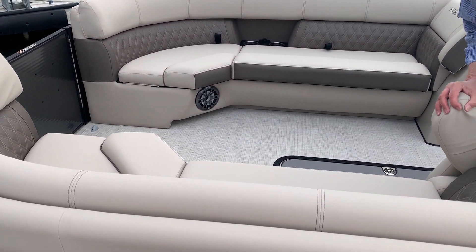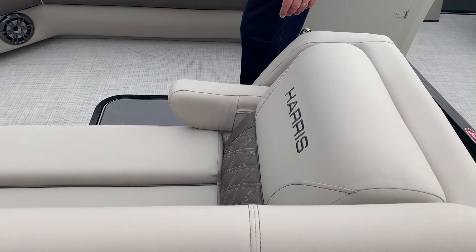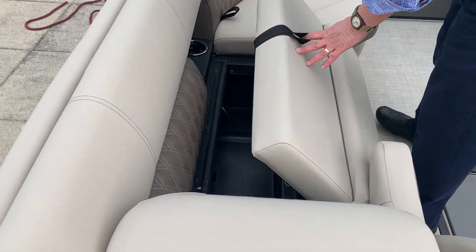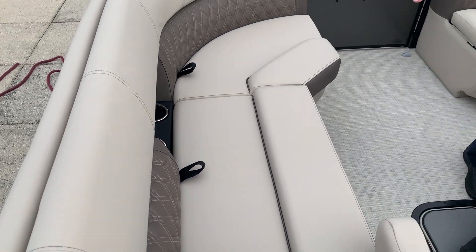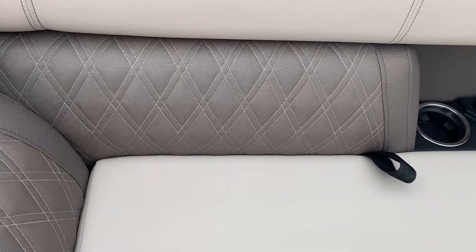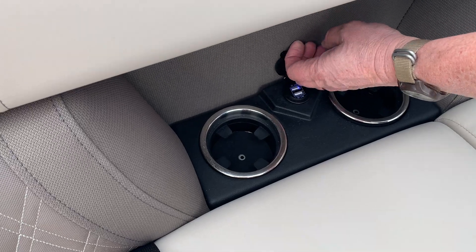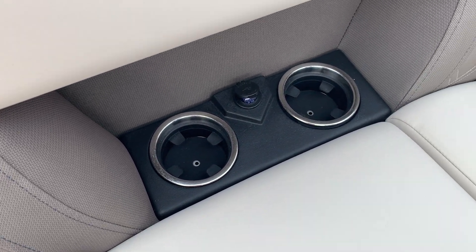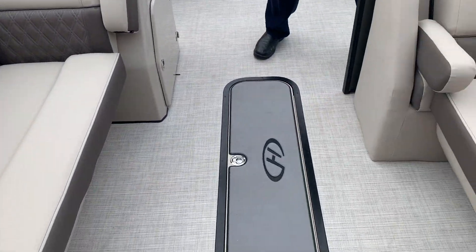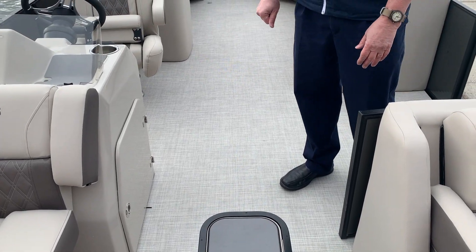All of our seats come with flip-down bolsters, and there's dry storage underneath all of the seats. Look at the diamond stitching on the seating. We've got plenty of cup holders, and everywhere you look there are USB ports — all the kids have to have them. It's very nicely appointed, and this one has the beach walk seagrass flooring that goes very well with the French gray upholstery.